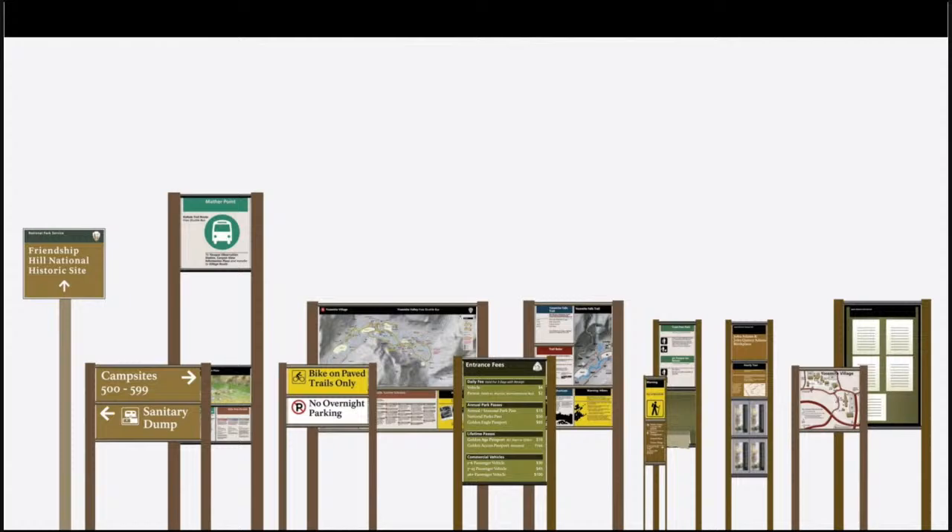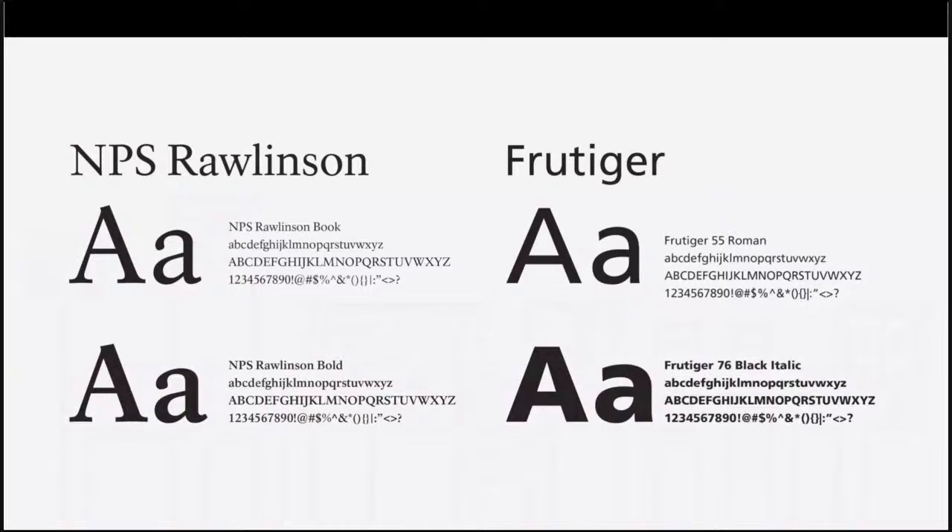A major part of the work to develop new standards was the search for a typeface to replace Clarendon. The new typeface needed to have a distinctive but more contemporary look and be easier to read. Meeker chose type designer James Montalbano for the task. He created a handsome serif face that he named Rawlinson in honor of his father-in-law, who was, ironically, a colleague of Smokey Bear at the Forest Service. Eventually, Rawlinson was paired with Frutiger to give the NPS two distinctive and functional typefaces, both more legible than the previous typefaces.